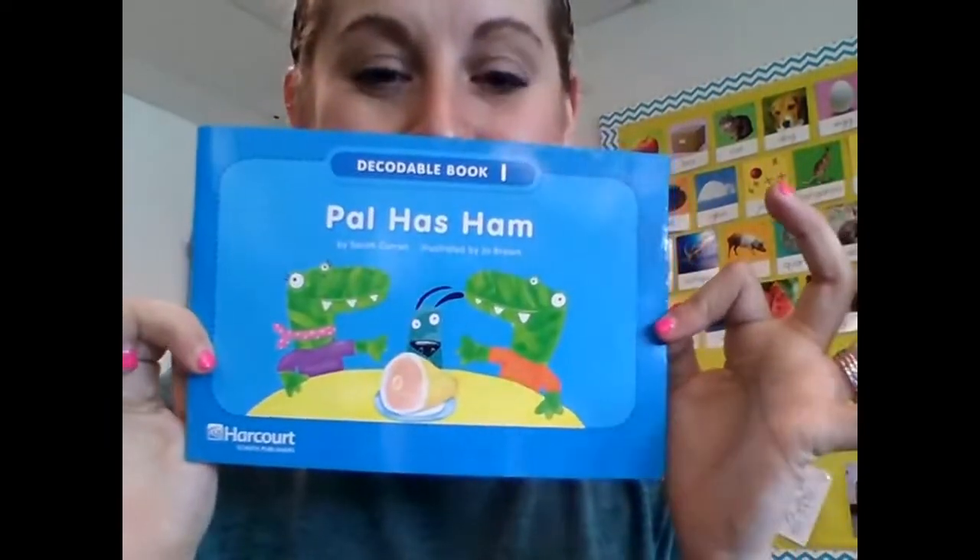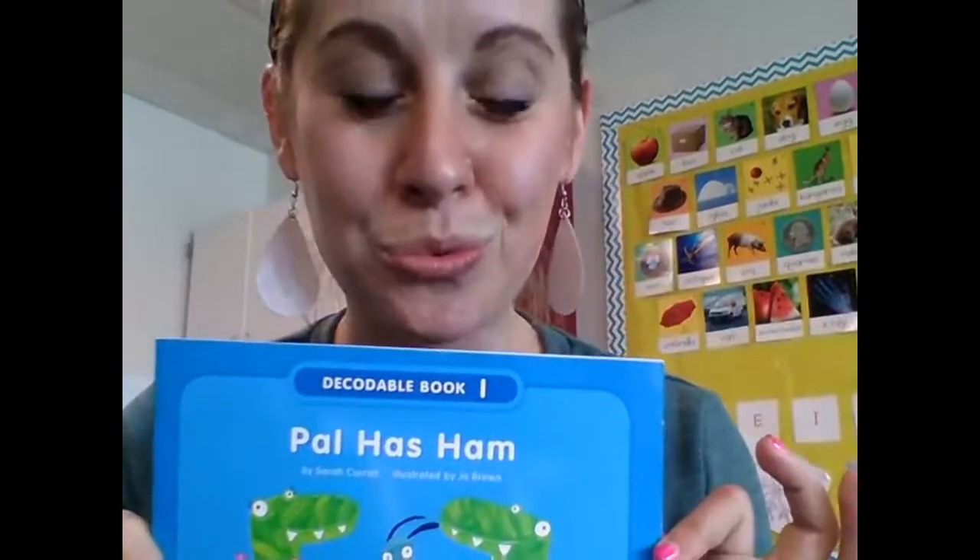Part of your homework every week is going to be reading a book that I send home in your homework bag. The book is probably going to look something like this. This is decodable book one.